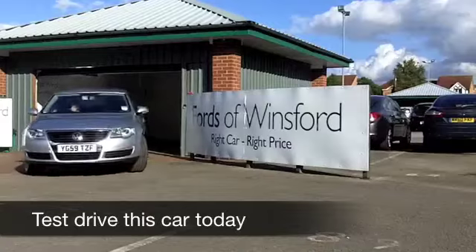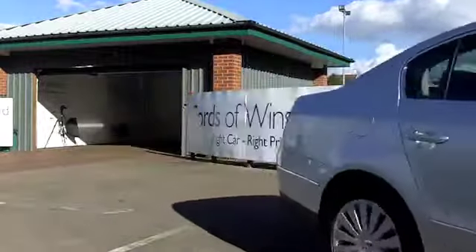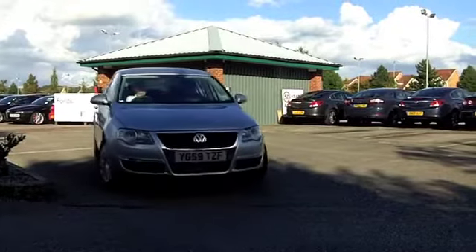When it comes to family motoring, the Passat is well worth considering. Good looking car, which is spacious inside, very decent to drive, very quiet on the road.